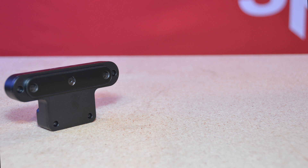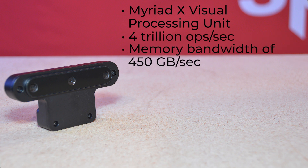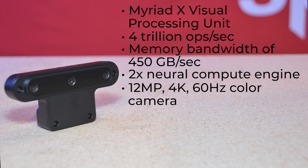This incredible module is designed to harness the full power of the Myriad X visual processing unit. This VPU has compute capacity of 4 trillion ops per second, with a memory bandwidth of 450 gigabytes per second, and a 2x neural compute engine. Its center camera is a 12 megapixel, 4K, 60Hz color camera for excellent color representation and digital zoom.